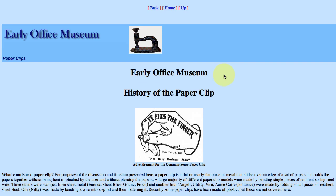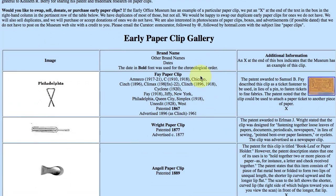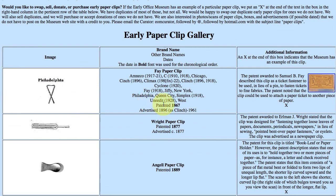This is really interesting. We're on a site called the Early Office Museum, and I've loaded up the page on the history of the paperclip. Scroll down. This is the first one — it was patented in 1867 to Samuel Fay. It's described as a clip, a ticket fastener to be used in lieu of a pin to fasten tickets to fine fabrics. The patent noted it could also be used to attach a paper ticket to other pieces of paper — that's really where the whole paperclip started.